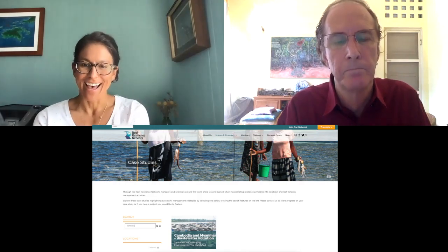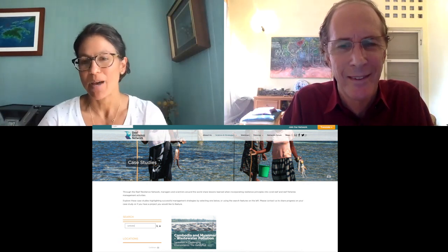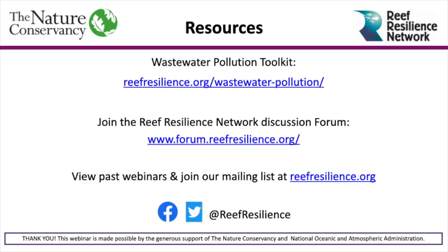We're certainly glad to hear about the movement from lakes to coasts. Tabor, thank you so much for your time and for sharing about Handy Pods — we really appreciate it. Please visit reefresilience.org to read the Handy Pods case study and learn more. We encourage you to explore the Wastewater Pollution Toolkit and to join the Reef Resilience Network Forum to continue the conversation about ocean wastewater pollution. The forum is an interactive online community of reef managers, practitioners, and experts from around the world. A big thank you to our case study authors for sharing about your work, and thank you all for watching.